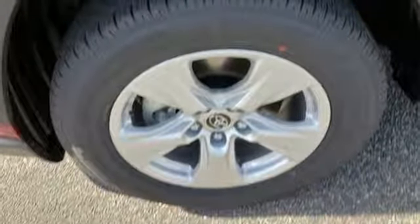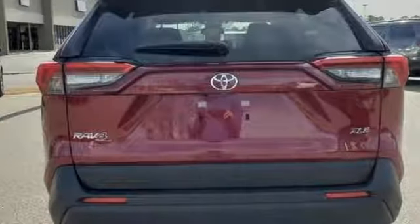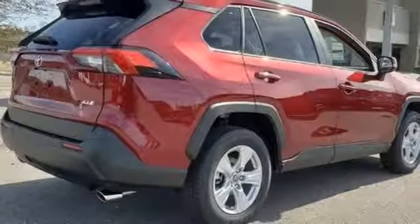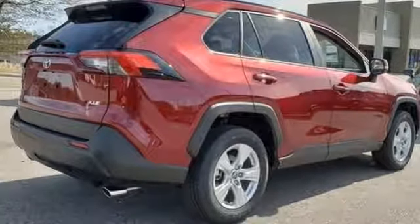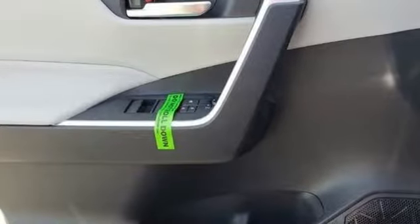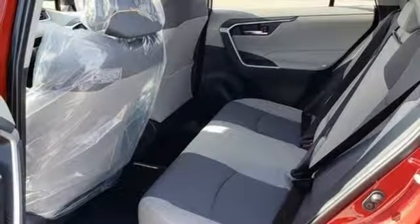Streaming audio, Wi-Fi hotspot, dual zone climate control, wireless phone connectivity, manual tilting steering column, inline 4-cylinder engine, express open and closed sliding and tilting sunroof, gas pressurized shocks, and power heated mirrors.